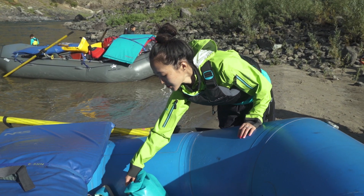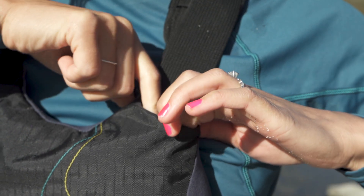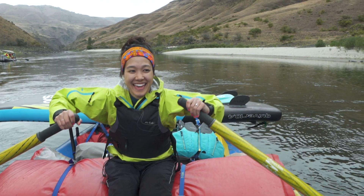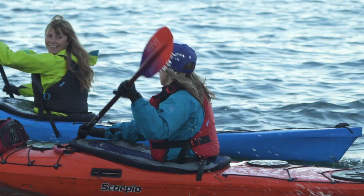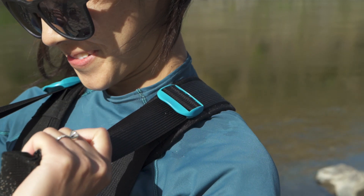Wide padded shoulder straps alleviate unwanted compression and custom-designed strap garages keep the webbing tucked in. We've chosen ultra soft foam throughout the chest and arm openings for maximum comfort, and six adjustment points ensure a customized fit.